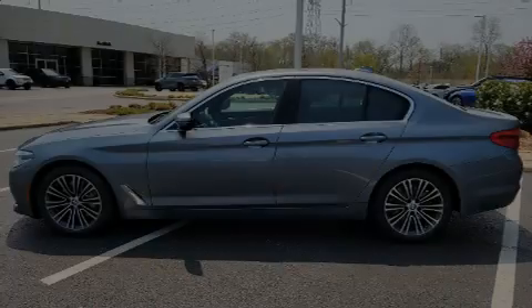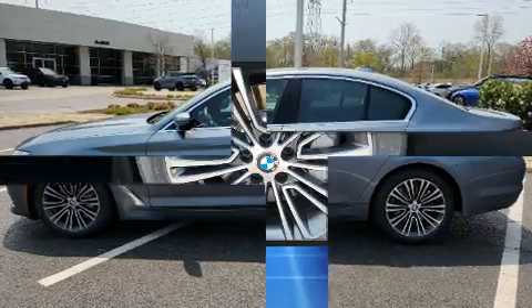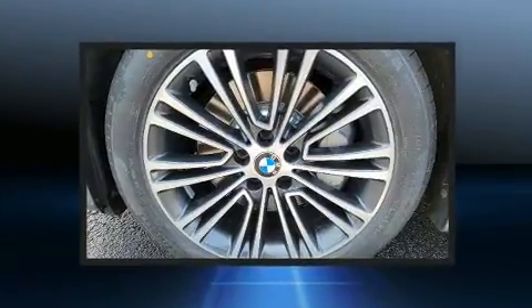Familiarize yourself with the 2019 BMW 540i. This four-door, five-passenger sedan still has fewer than 40,000 miles.